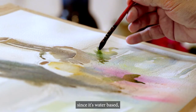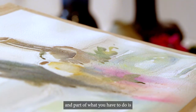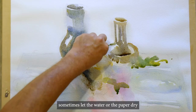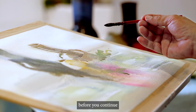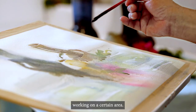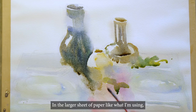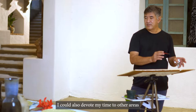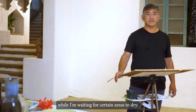The thing with watercolor is that since it's water-based, part of the challenge is that sometimes you have to let the water or the paper dry before you continue working on a certain area. In a larger sheet of paper like what I'm using, I could also devote my time to other areas while I'm waiting for certain areas to dry.